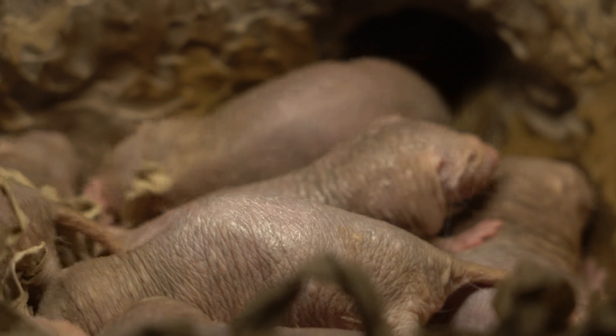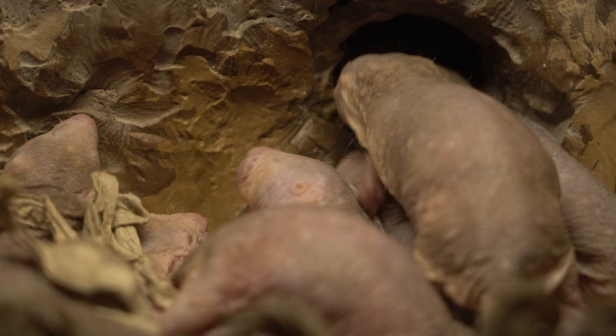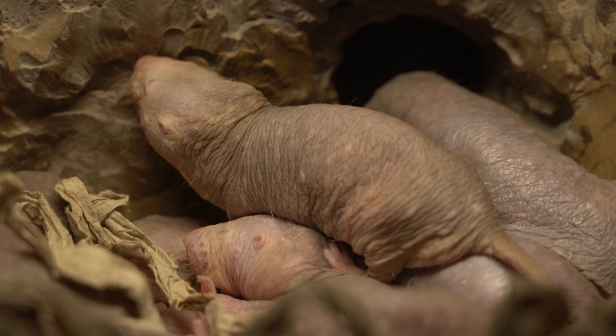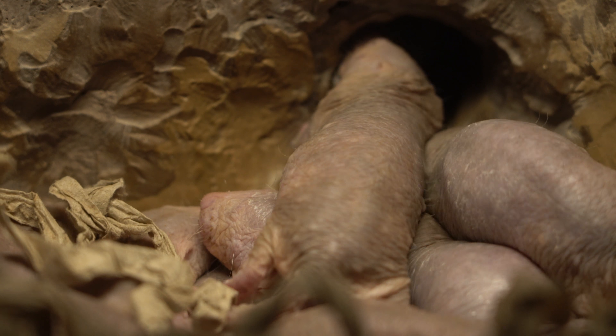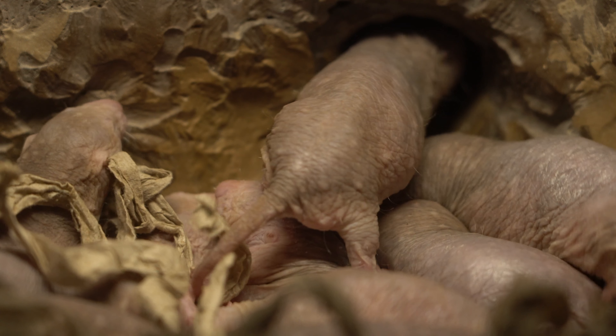We have a fight right here with two sleeping mole rats. They were fighting for a spot in the den, but they both couldn't get that spot and just tumbled over each other. Now one of the mole rats is annoyed and trying to go to a different room in the den.